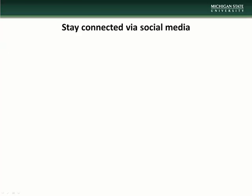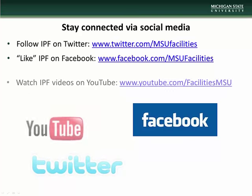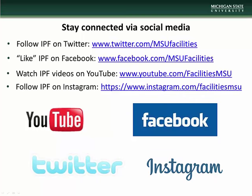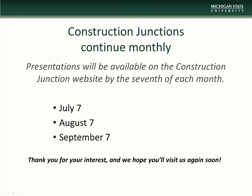Stay connected with IPF via social media — follow us on Twitter, like us on Facebook, watch our videos on YouTube, and follow us on Instagram. Construction Junction presentations will be made available on the CJ website beginning the 7th of each month. We thank you for taking the time to check us out and we hope you'll visit again soon.